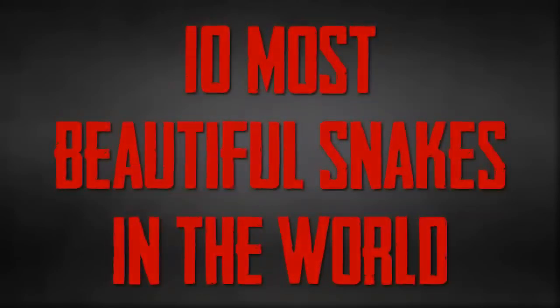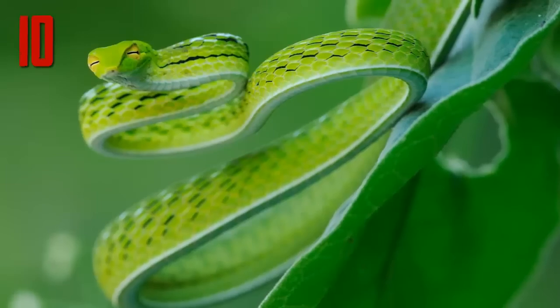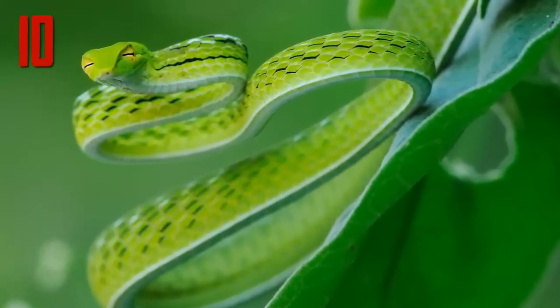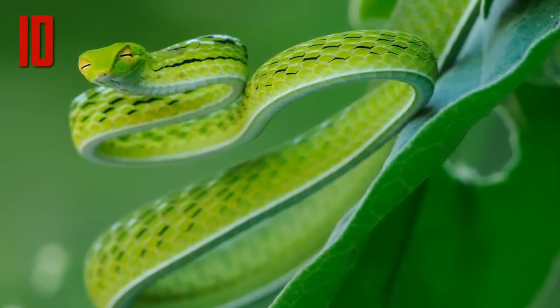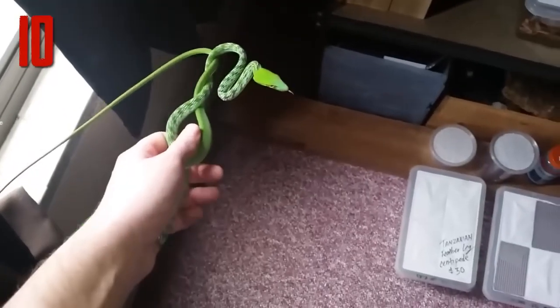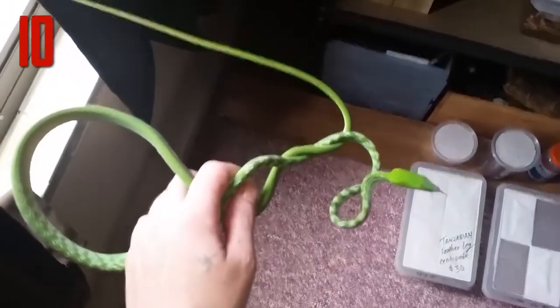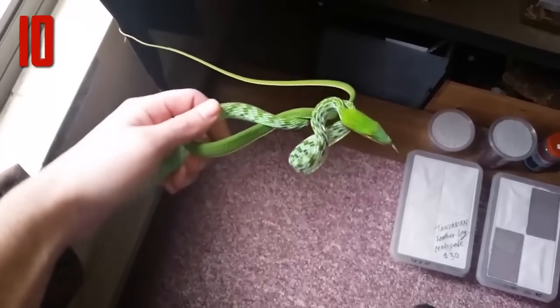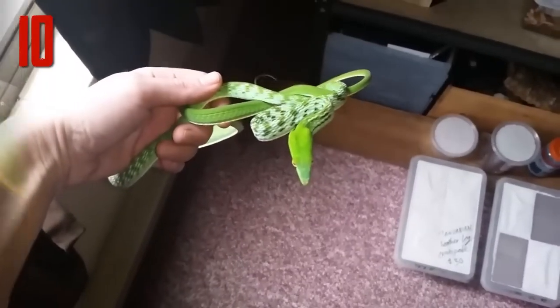Number 10: Asian vine snake. This snake has an extraordinary geometric pattern to its scales. This pattern is highlighted when the snake feels threatened and expands its body, revealing the black and white between the green scales. When relaxed, the snake has what looks like a very slender, nearly all-green body.